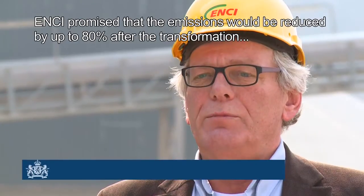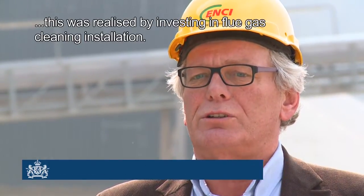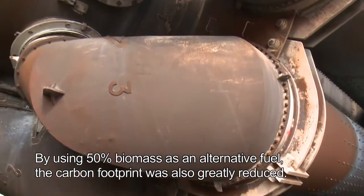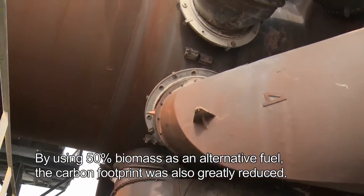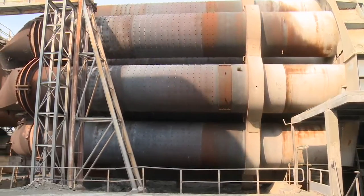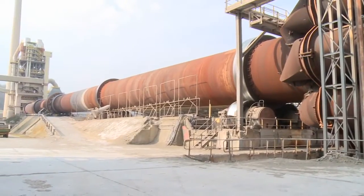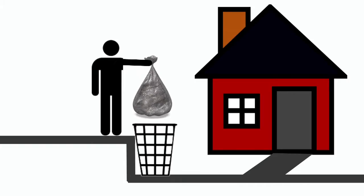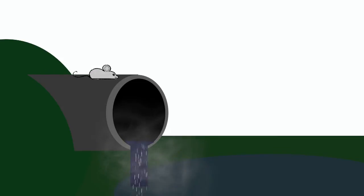ANSI believes that emissions will be reduced by 80% after the transformation, by investing in flue gas cleaning installations. The alternative fuels applied for cement production in Maastricht include certain household waste and industrial waste from paper production.